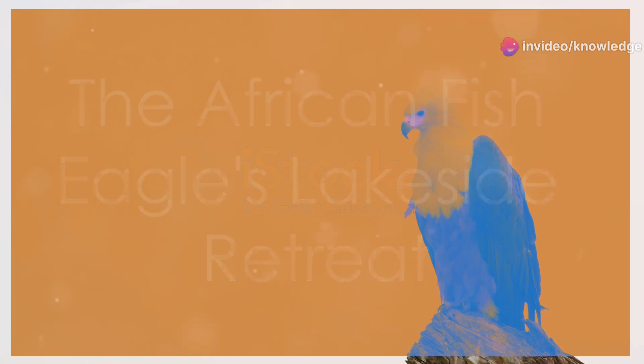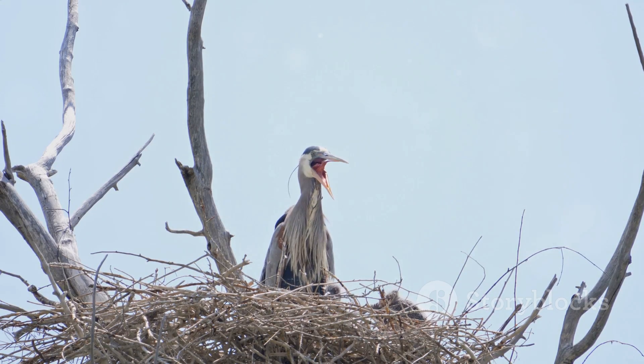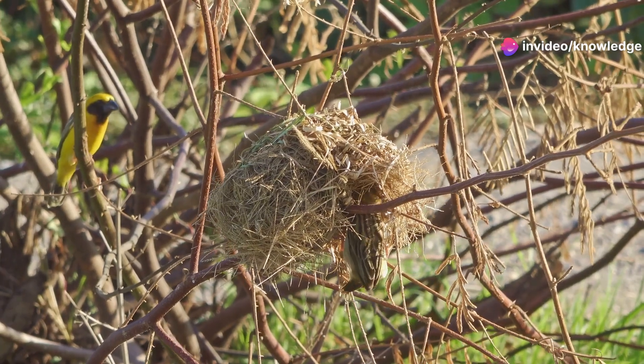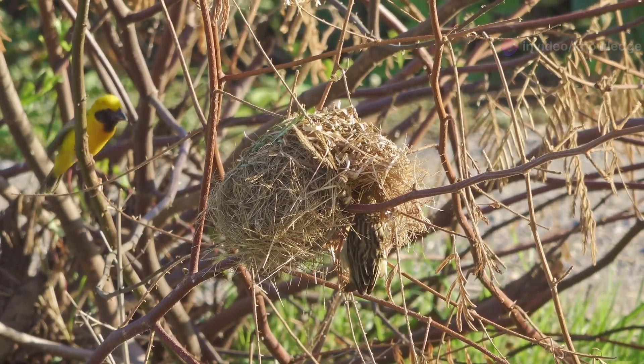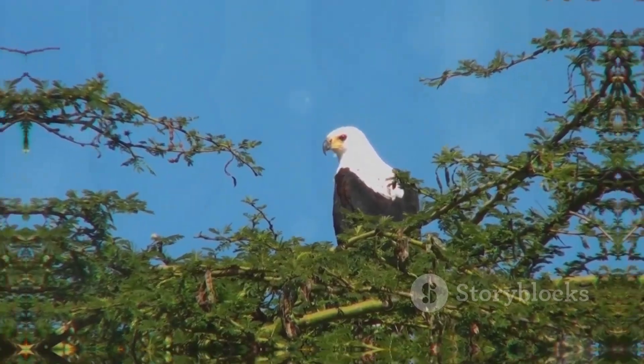The African fish eagle's lakeside retreat. These large platform-like nests are often situated high up in trees overlooking the water. Constructed from sticks and branches and lined with softer materials, the nests are reused year after year, with the eagles adding more material each breeding season.